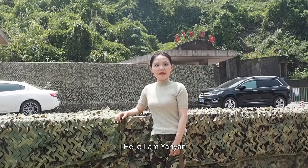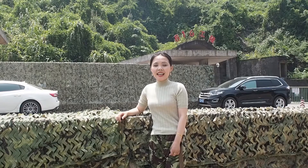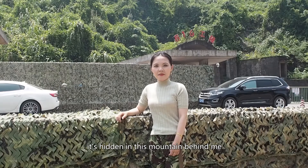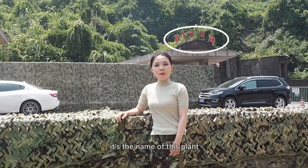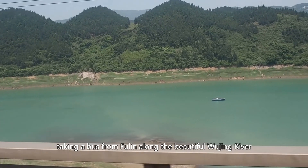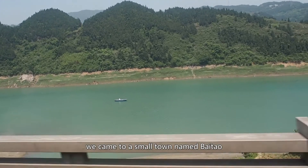Hello, I'm Yan Yan. Today I'm going to take you to explore a nuclear plant. It's hidden in this mountain behind me. Do you notice the 816 code above the entrance? It's the name of this plant. Taking a boat from Fulin along the beautiful Wujian River, we came to a small town named Bai Tao.